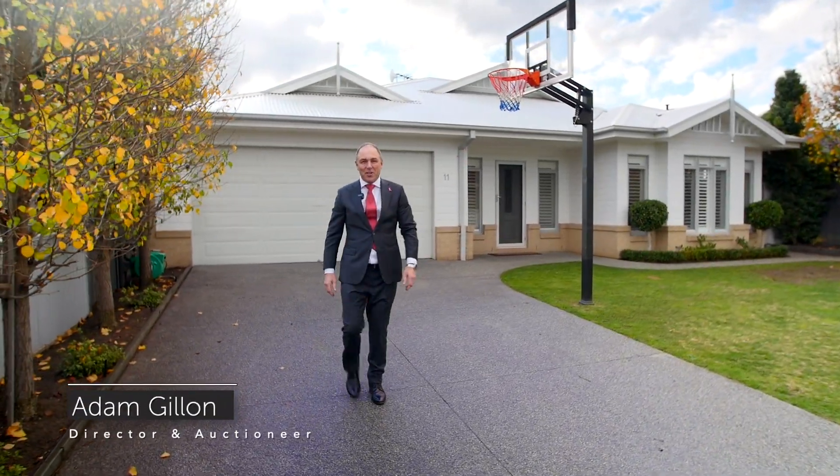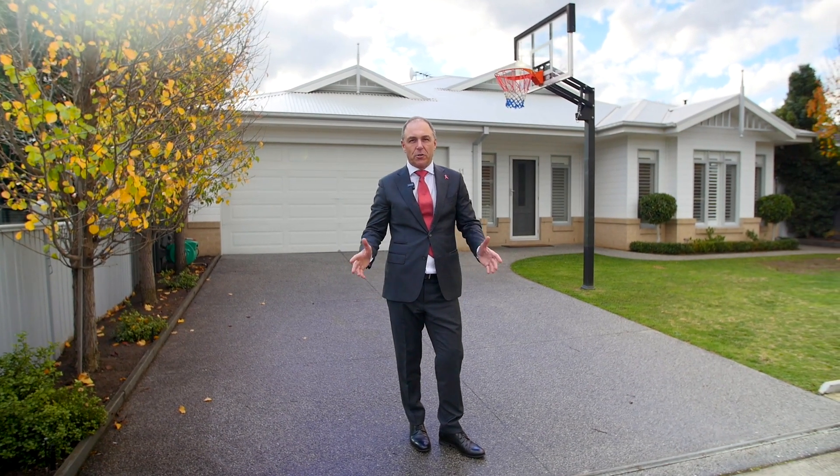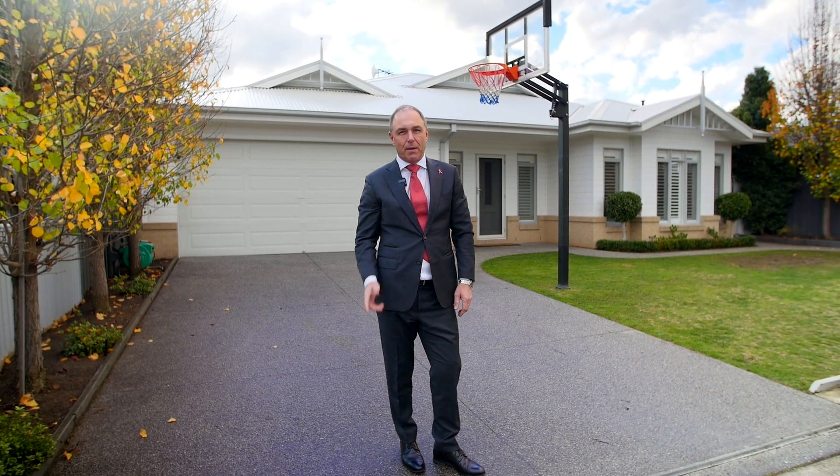Ladies and gentlemen, welcome to 11 Erskine Avenue here in Sheldon. This custom-designed, beautiful four-bedroom family home in its central convenient location in Sheldon, so close to all the amenities, is going to impress. Come in and take a look.